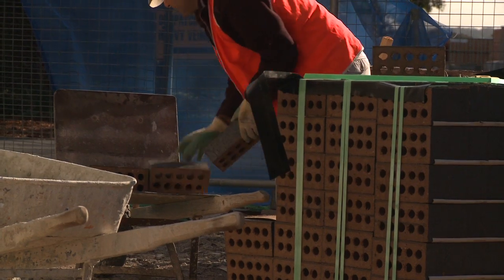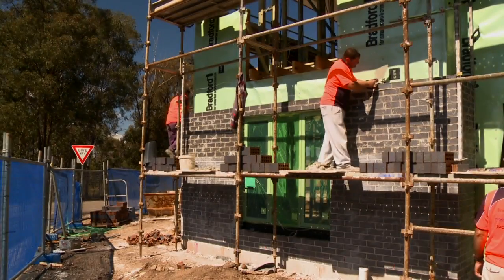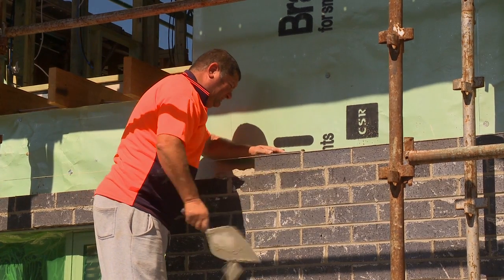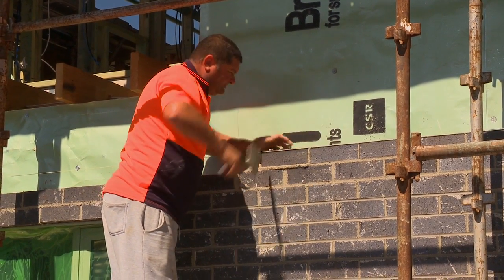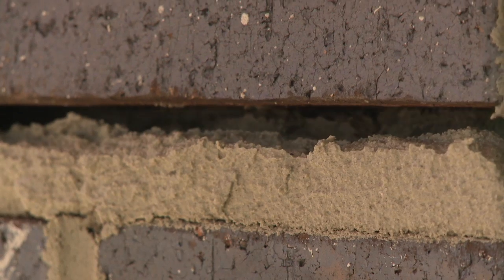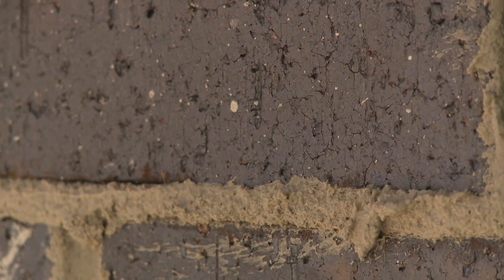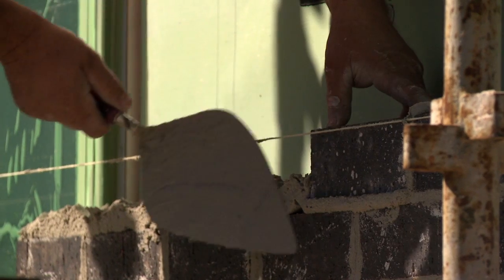Bricks have been around for a really long time — the first ones date back as far as 7500 BC, and for good reason. As a building material they are hard to beat for enduring appeal and affordability. Bricks are made from natural materials such as clays and shales and minerals such as magnesium, and they're fired at temperatures of 1200 degrees Celsius to lock in that beautiful colour and to give them strength.